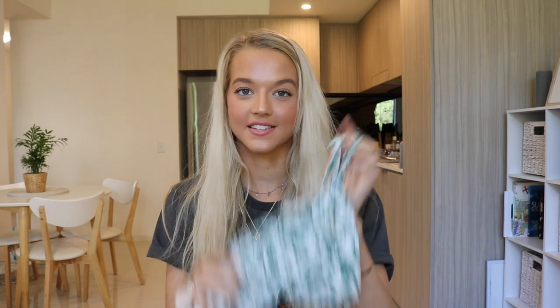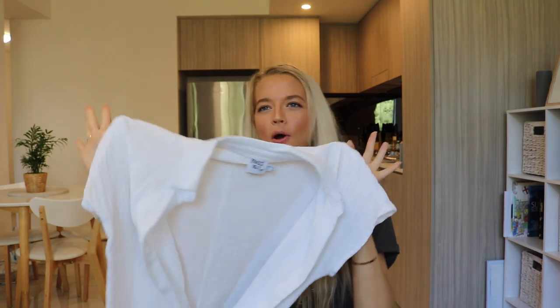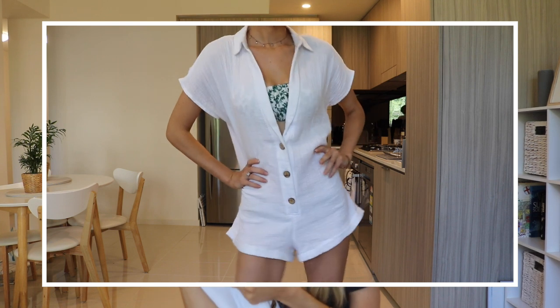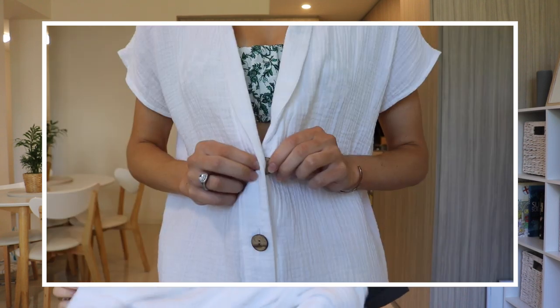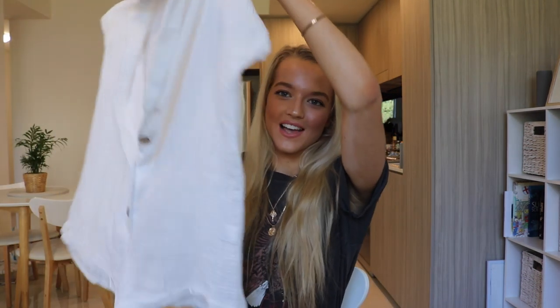Moving on to Wednesday — taking that same crop top from Tuesday, I paired it underneath this beautiful, loose, Byron-vibes boho linen jumpsuit. It is so loose and flowy, it's got pockets in the back, and the material is so lightweight. I'd highly recommend wearing nude underwear underneath, just an FYI. This would be perfect out of isolation at the beach, chucked over swimmers, or just lounging around the house. It just reminds me of a really nice tropical holiday, which I think we all need right now.